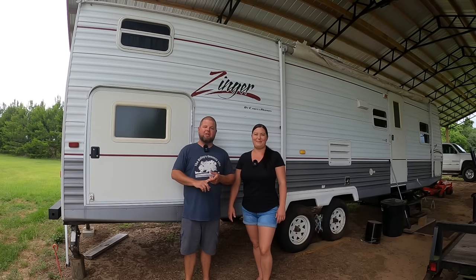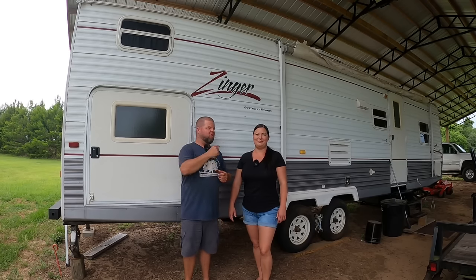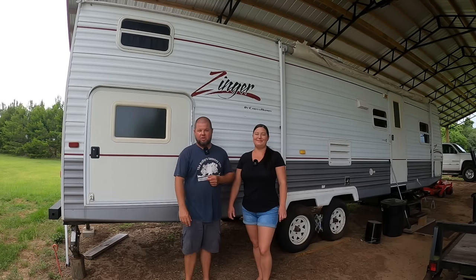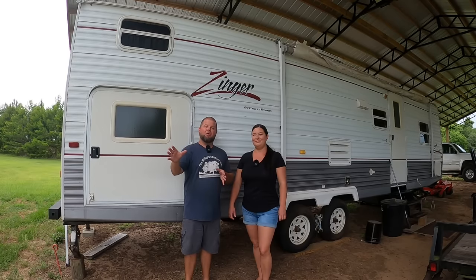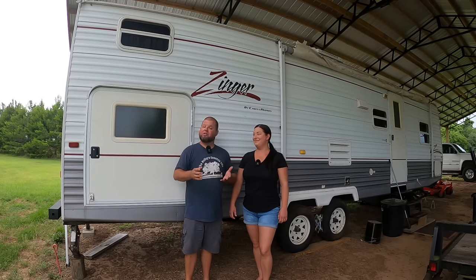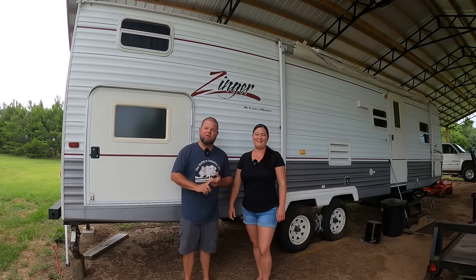We just got done living in this particular camper along with another one — there's a story there — for almost three years. We've been full-time living in it while we develop our property here and build our house. We've just got the CO and the okay to move into that house. We've been unpacking and moving out, and we've experienced a lot along the way — some good things, some bad things, and some good information to share.